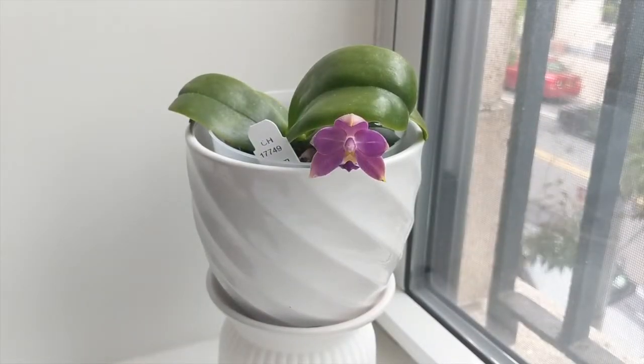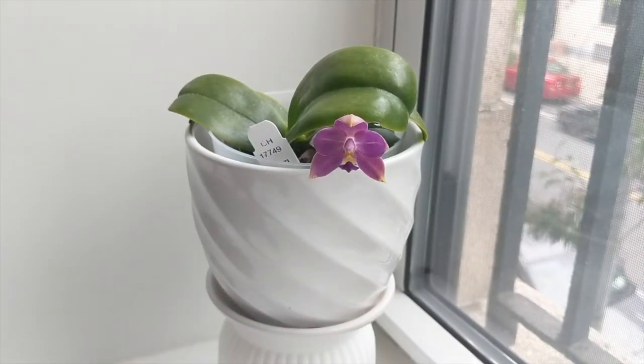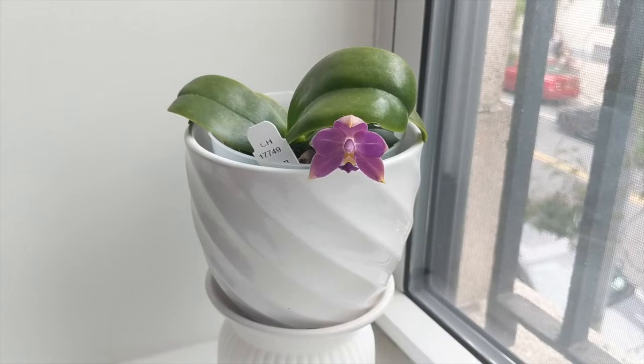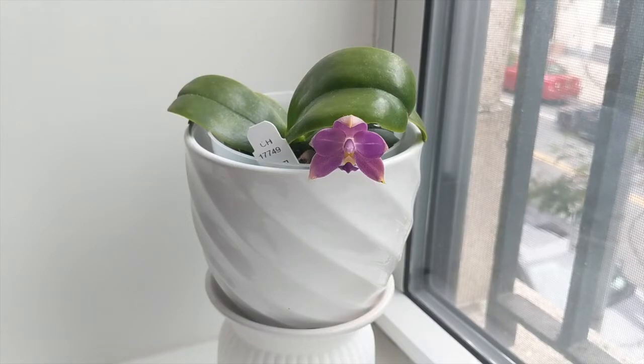Hey you guys, it's Nicole and welcome back to my channel. In today's video we're going to do a Species Spotlight Saturday on this Phalaenopsis violacea, and this is the variation indigo. I'm going to tell you a bit more about its culture and how I care for it here in my conditions in New York City.